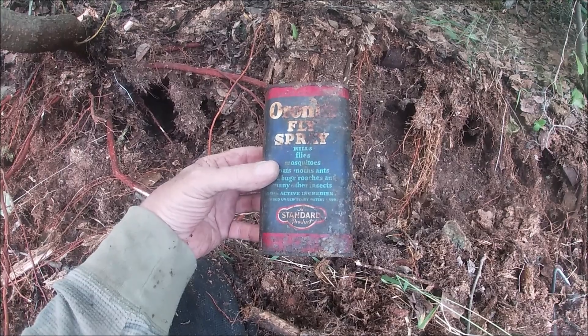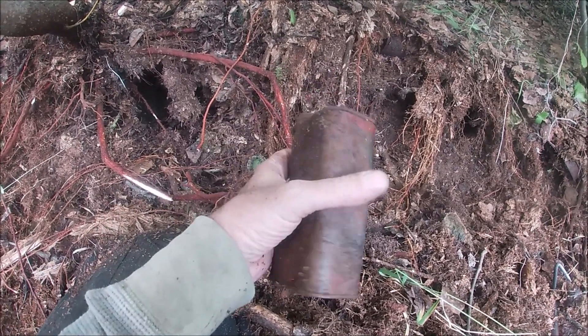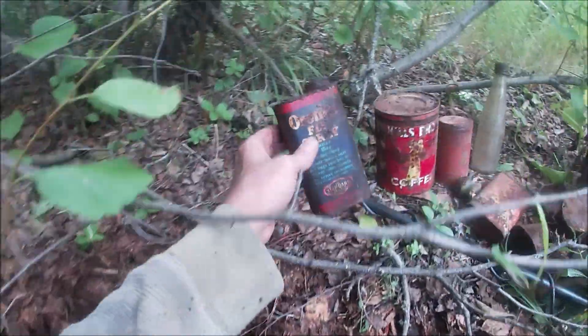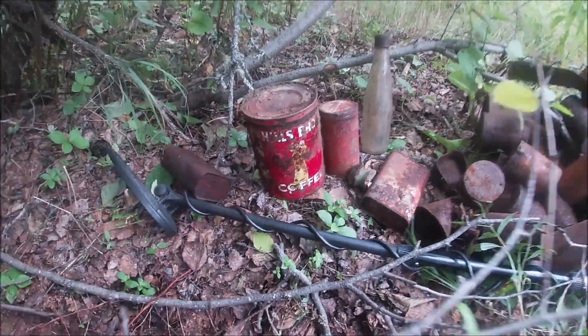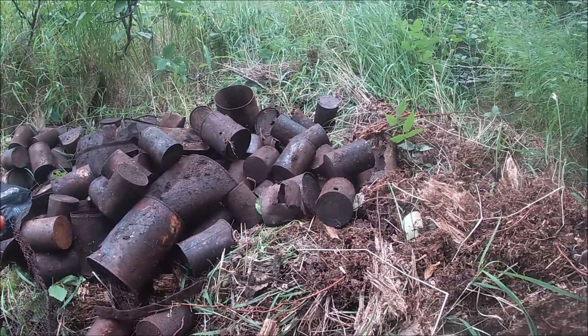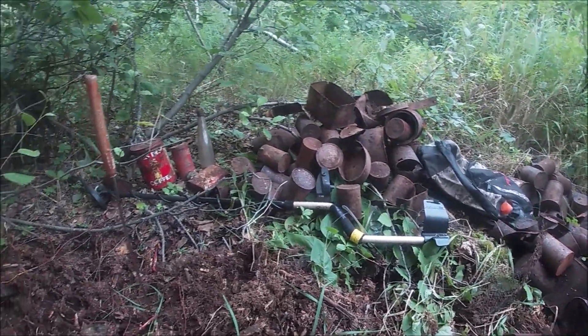I dug this out — here's a different kind of fly spray. It says: for flies, mosquitoes, gnats. I've been digging — look at my collection. Still no more bottles; there's got to be another bottle in here.